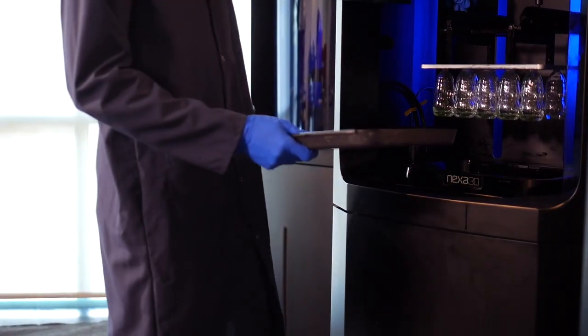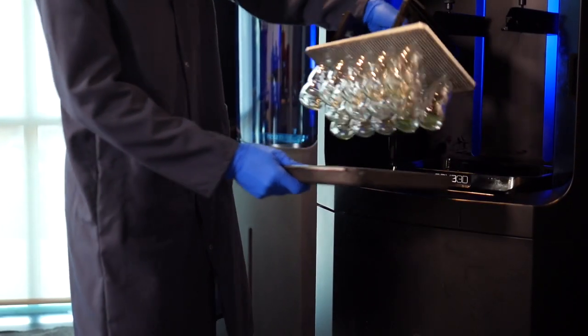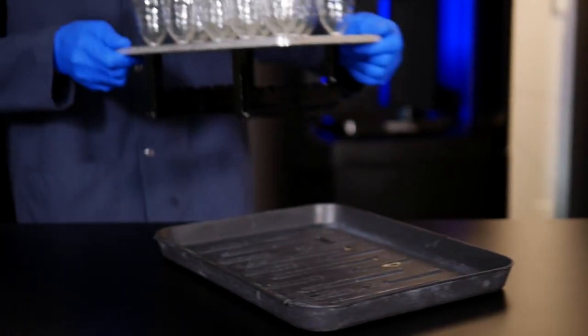Using the NXC400, the user was able to print 14 bottles in only 1 hour and 45 minutes and finish them for excellent clarity.